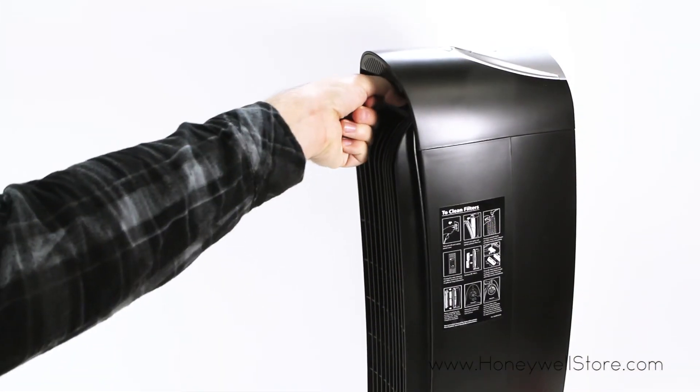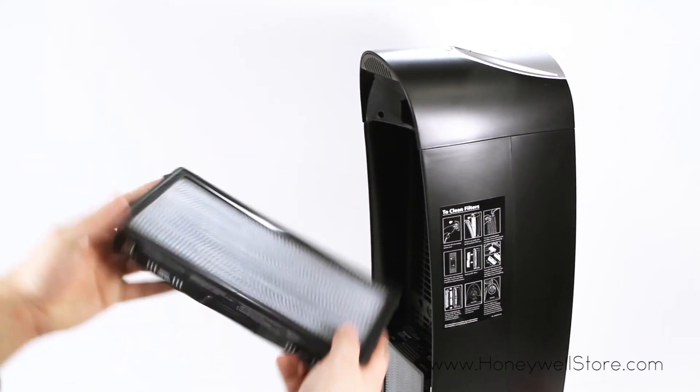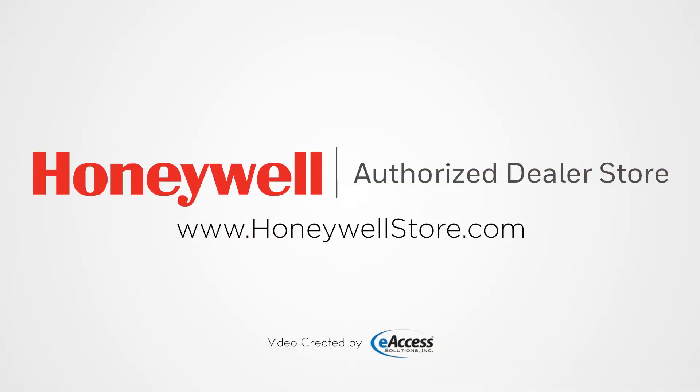Simply remove the filter and rinse with water, then let dry. Replace the filters once dry and you're ready to go. For more information or to purchase this product, visit www.honeywellstore.com.